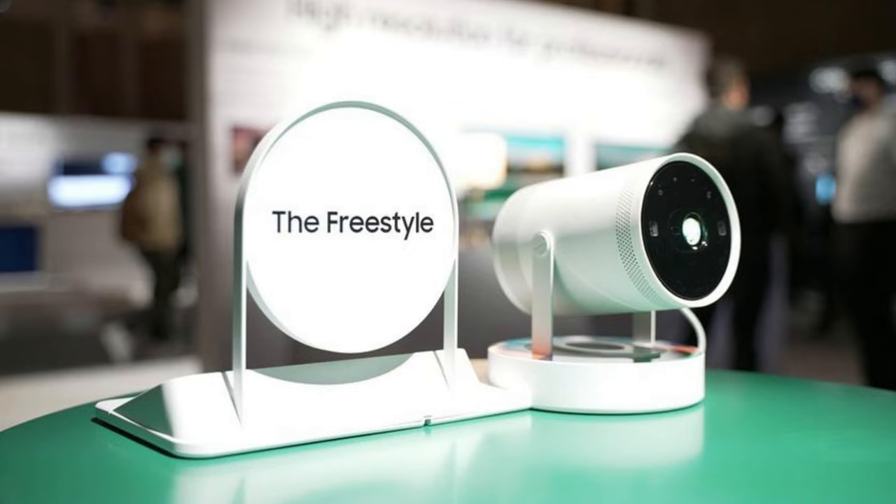The Samsung Freestyle Gen 2 is priced at $800, marking a $100 reduction compared to the first-generation model. This portable projector is currently available for pre-order in the United States, with shipments scheduled to commence by September 1, 2023.